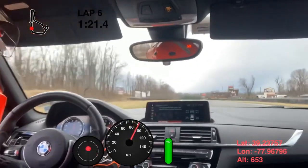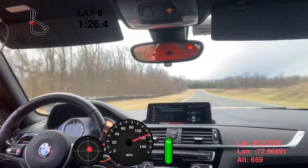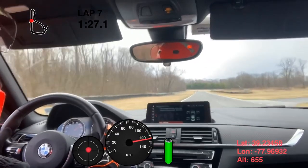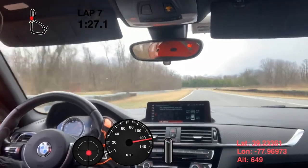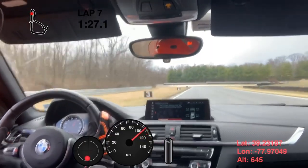We're almost done — this is my last lap and it was my fastest of the session, around a 1:27.1. That's all I have. If you have any questions about seat time or about Summit Point main, go ahead and leave them in the comments and I'll try to address all of those. Thanks for watching.